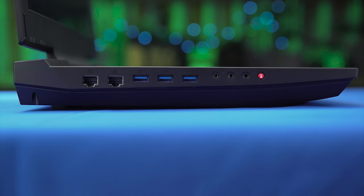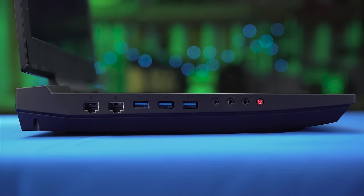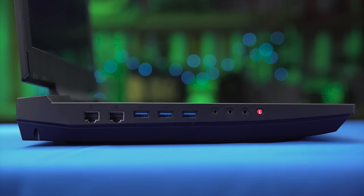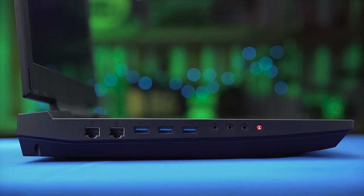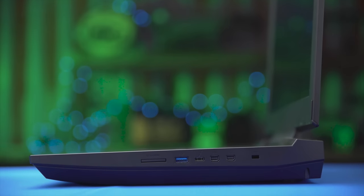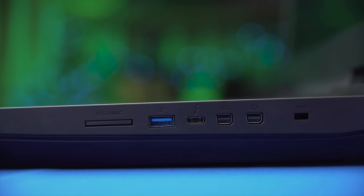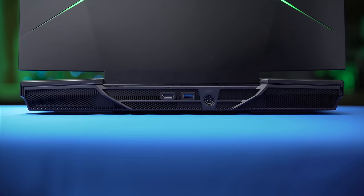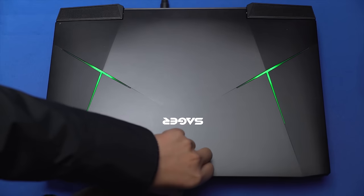I/O is very good with dual Killer E2400 gigabit LAN ports, three USB 3.0 ports, and dedicated headphone, mic, optical, and line-out audio jacks on the left. Then SD, more USB 3.0, Thunderbolt 3 with a Type-C connector, and a couple of Mini DisplayPorts on the right. Finally, HDMI and yet another USB 3.0 port on the back.